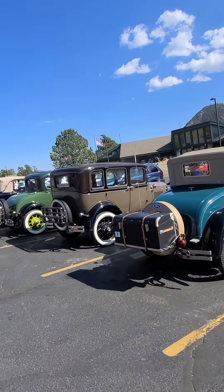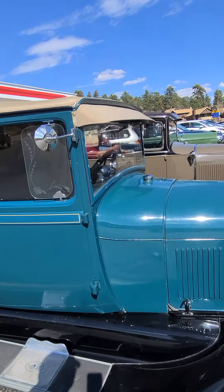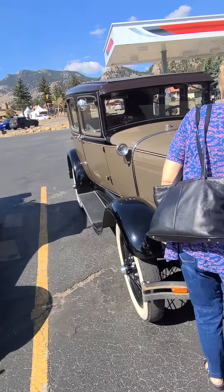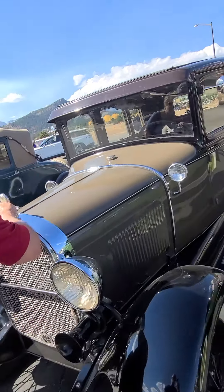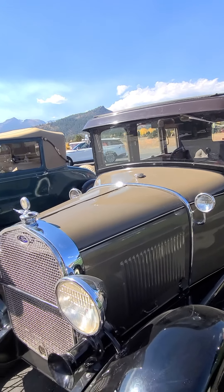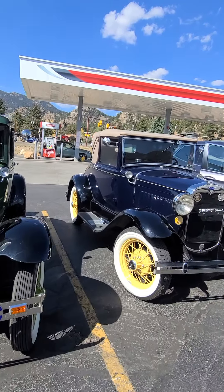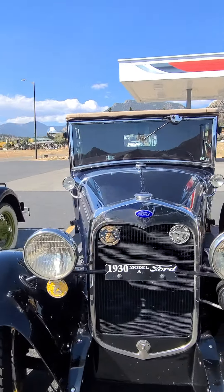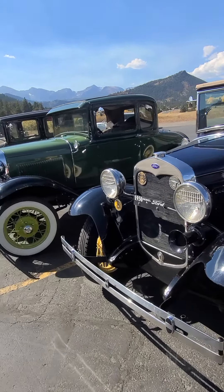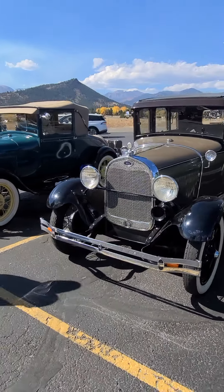Got four more here, one over here, three here, and a couple more over here. They even have a place to where you can stand on it for the back seat. These are gorgeous. Look at the size of those lights too — 1930 Model A's.